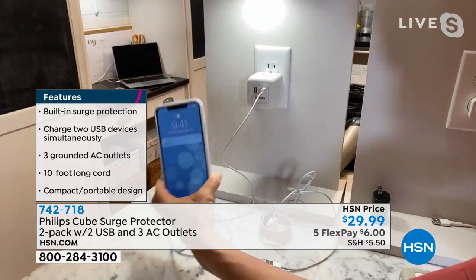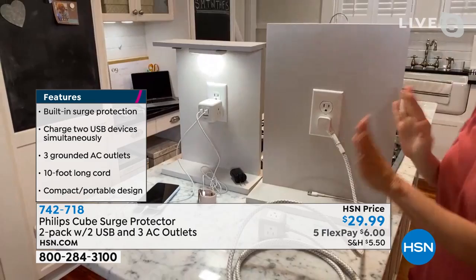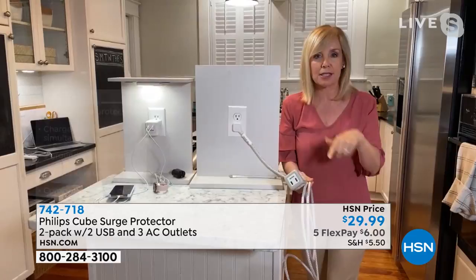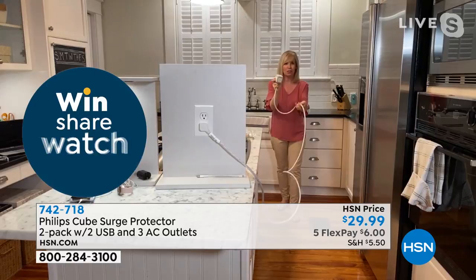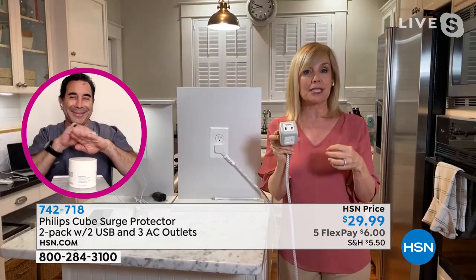Now the big deal: the Cube with the 10-foot tangle-free cord — you can plug this into the wall with its flat plug. Think about under your bed, behind your desk, behind that entertainment center. It is a 10-foot extension cord, tangle-free, made out of braided nylon so it's high quality. Each one of the cubes has surge protection — quality assurance backed up with the Philips name, a name known for over 130 years, one of the most recognized names in the world.